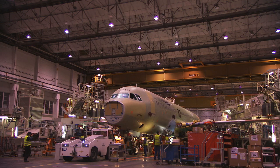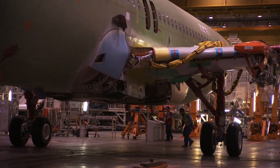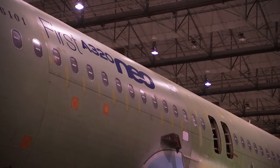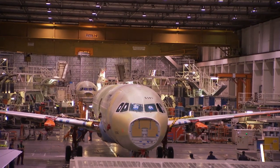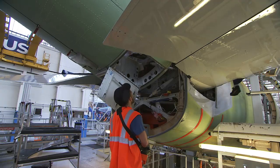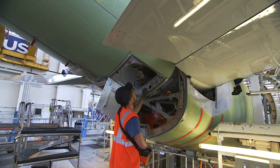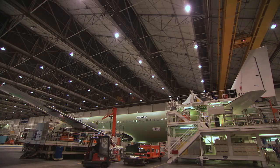If Airbus has managed to turn the NEO into reality so quickly, it's thanks to the company's incremental or continuous innovation right across the final assembly line, from the day the very first A320 flew right up to the current moment. You could say every new development on the FAL has been a building block leading up to the A320neo.